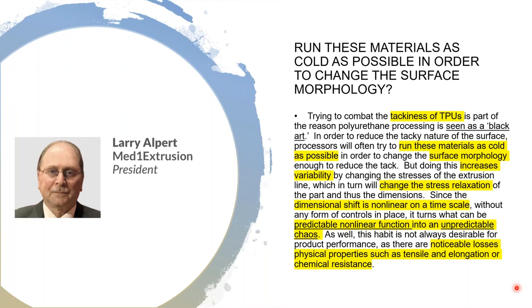Trying to combat the tackiness of TPUs is part of the reason polyurethane processing is seen as a black art — which it's not. In order to reduce tacky surface, processors often run these materials as cold as possible to change the surface morphology. But doing this increases variability by changing the extrusion line stresses, which in turn changes stress relaxation of the part and thus the dimensions. Since dimensional shift is nonlinear on a timescale without controls, it turns a predictable nonlinear function into unpredictable chaos. Running cold is also not always desirable for product performance, with noticeable losses in tensile elongation or chemical resistance.